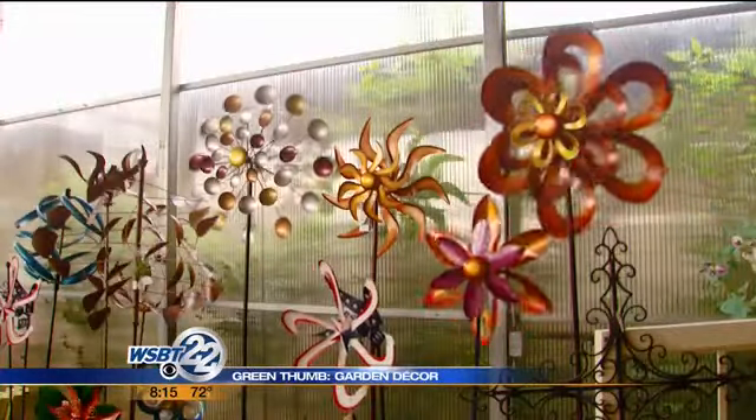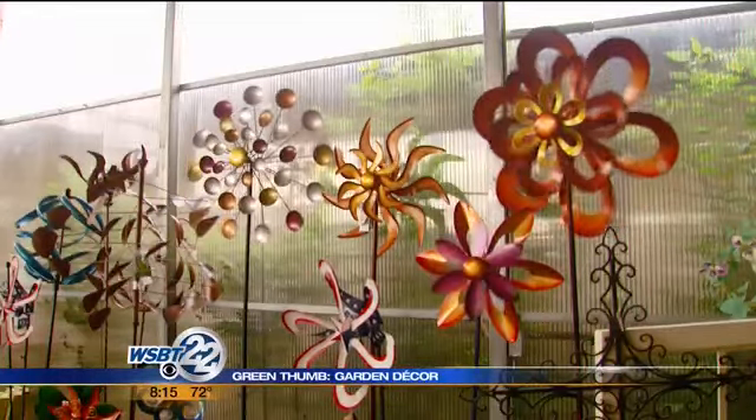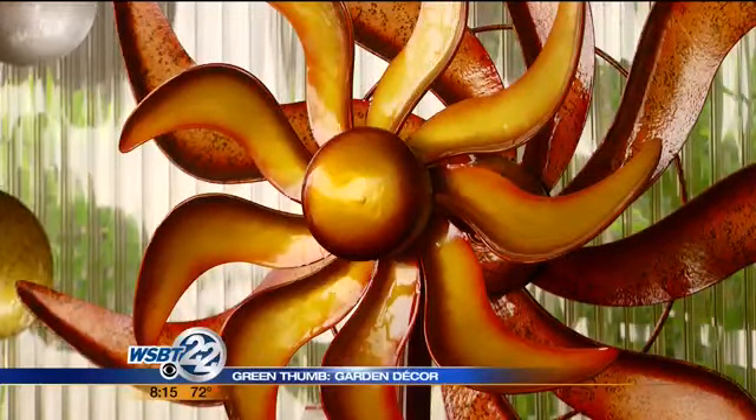Then we have the kinetic spinners over there. They're going to twirl and twirl around in the summer breezes, and it's really a nice way to set off an area in your yard. Just stick them in the ground, put them in an area where the wind's going to get at them, and they'll be beautiful all summer long.